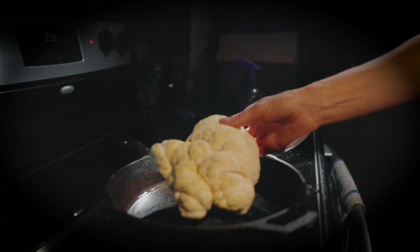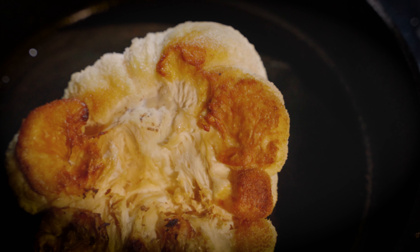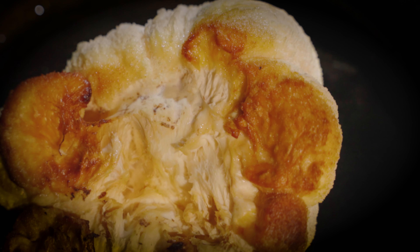And the best part? Our loofah is made from the same mushrooms that you can eat. Lion's mane mushrooms have been shown to have numerous health benefits when consumed.